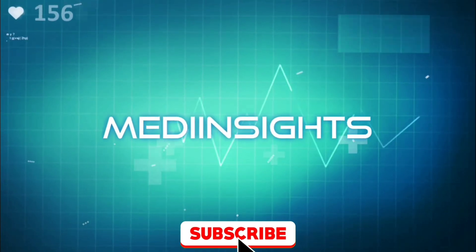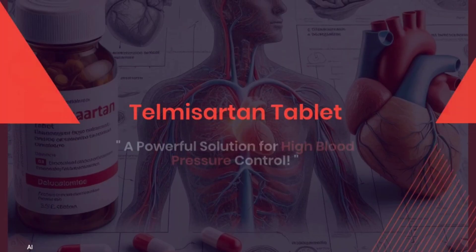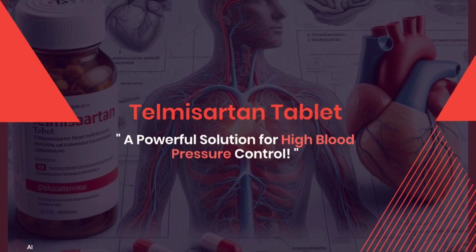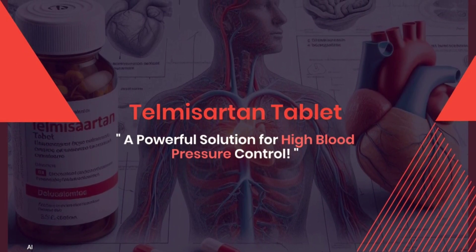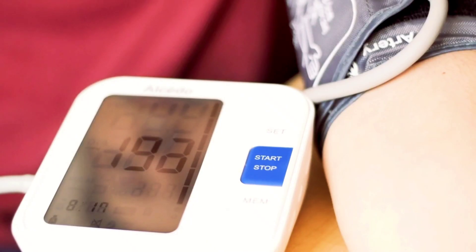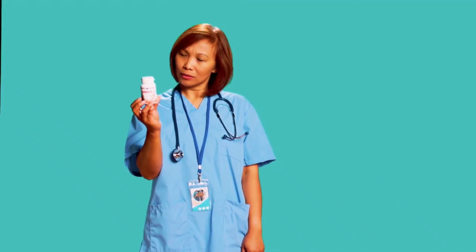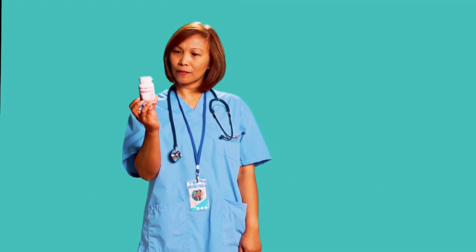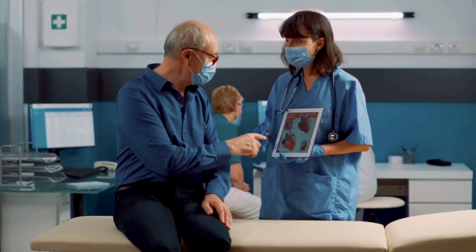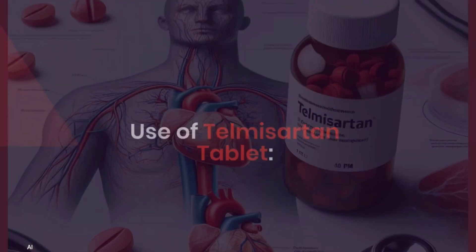Hello everyone, and welcome back to MediInsights, where we're unlocking the wonders of wellness. Today, we're diving deep into Telmazartan tablets, a powerful medication widely used for managing high blood pressure and reducing the risk of cardiovascular complications. If you or someone you know is using or considering Telmazartan, stay tuned to learn everything you need to know, from its dosage and mechanism of action to potential side effects and essential advice for safe usage. So, let's get started.